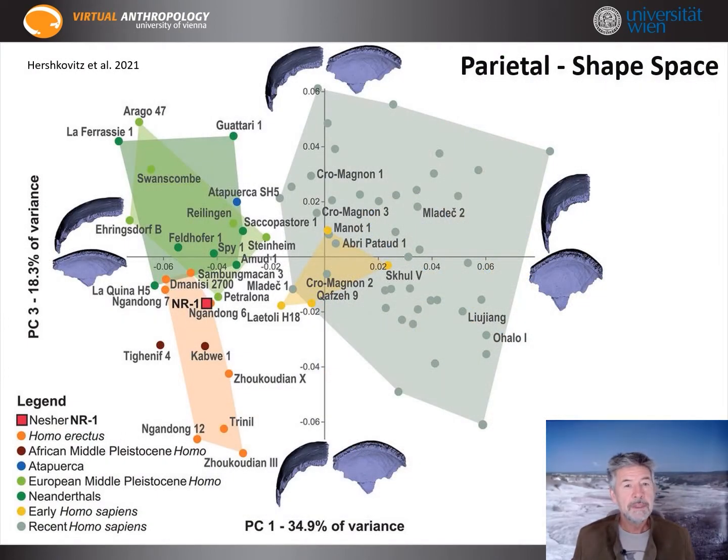In the principal component analysis of the parietal, early and recent modern humans are perfectly separated to the right. Top-left are Neanderthals and Pre-Neanderthals, and bottom-left are Asian and African older forms. Nesher-Ramla clusters again with them, showing a quite archaic shape.